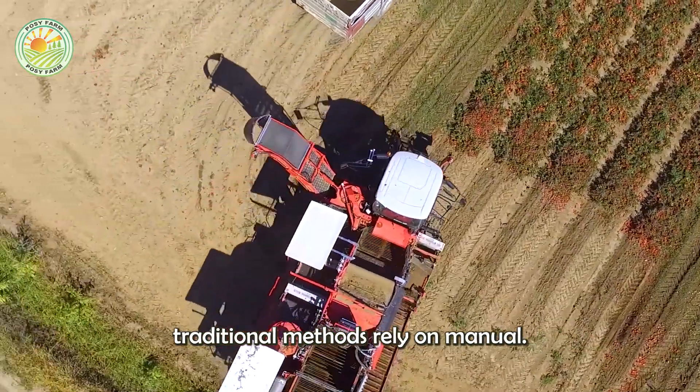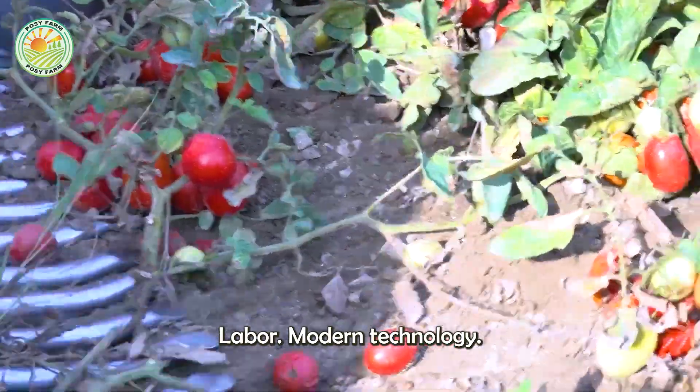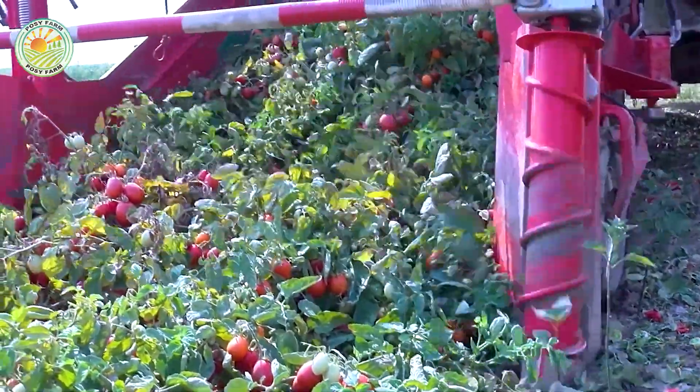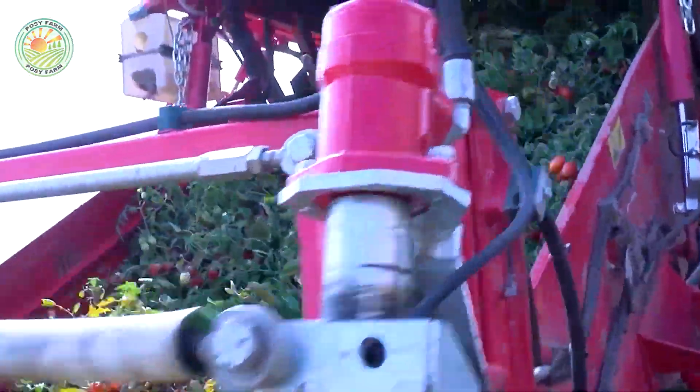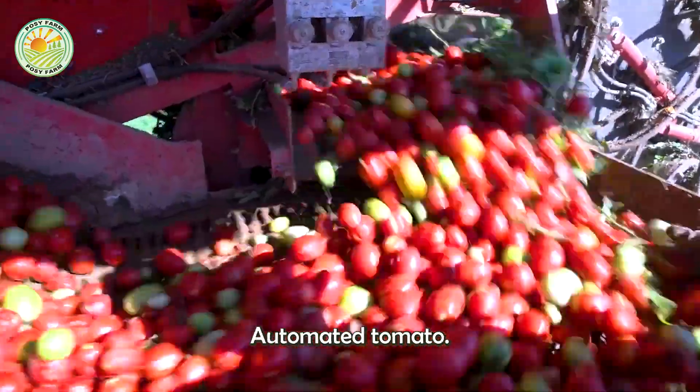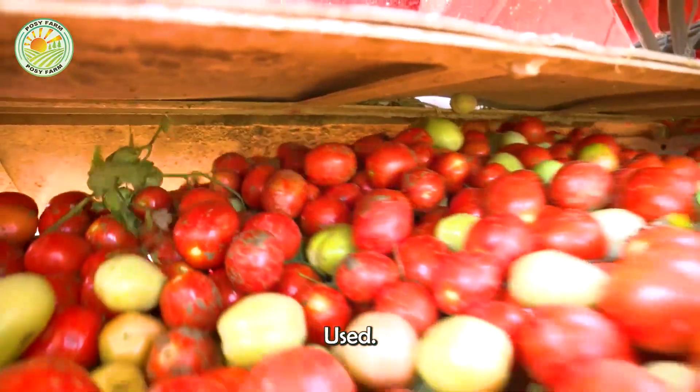While traditional methods rely on manual labor, modern technology has revolutionized this process. Today, in large-scale farms, automated tomato harvesters are widely used.